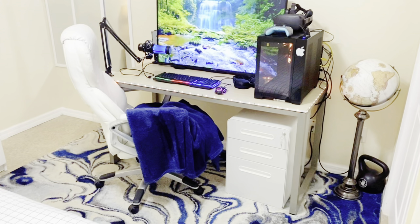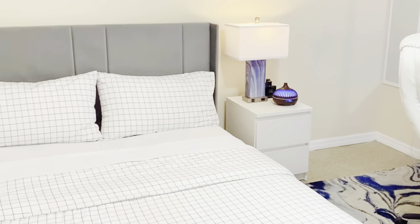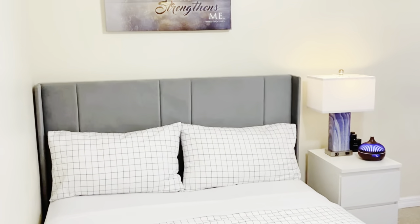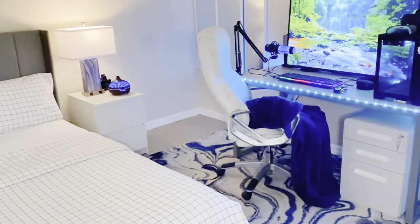It's super modern, super nice, and beautiful. I love it, and the colors fit perfectly in my son's bedroom. If you haven't seen the bedroom makeover, I'm going to leave the link in the description box down below for you.